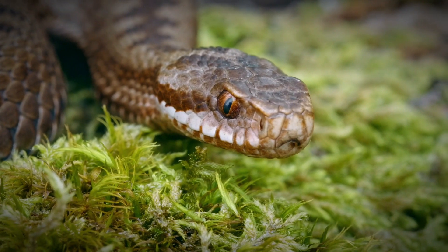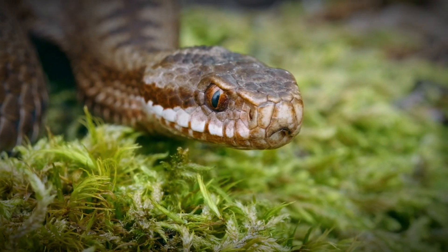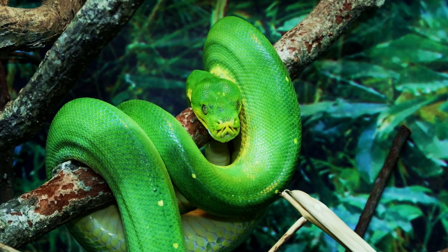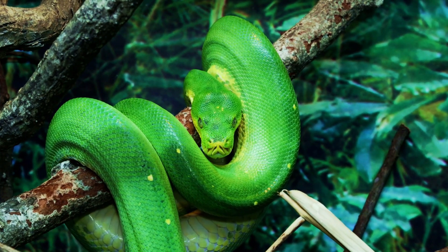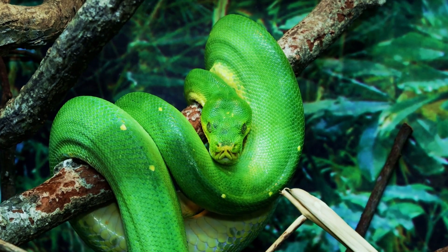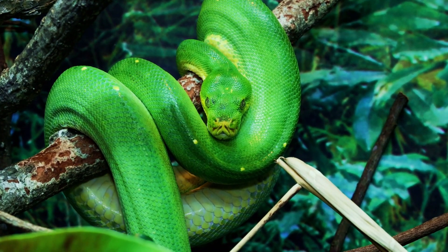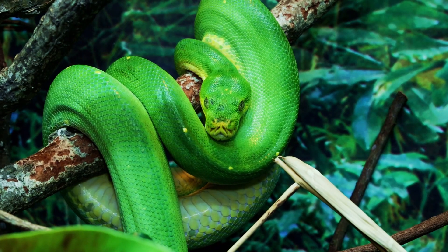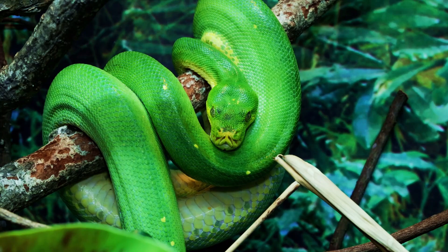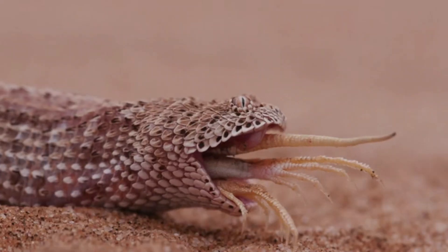The biology of venomous snakes: Venomous snakes possess unique biological features that enable them to produce and deliver venom effectively. These include specialized venom glands, fangs, and sophisticated delivery mechanisms. Venomous snakes have modified salivary glands that produce venom, connected to hollow or grooved fangs which inject venom into their prey. The fangs can be fixed or retractable depending on the species. For example, cobras have fixed fangs at the front of their mouths, while vipers have retractable fangs that fold back when not in use.